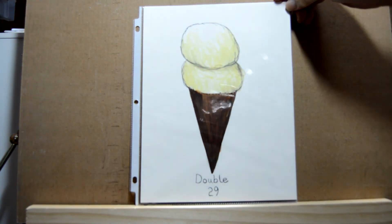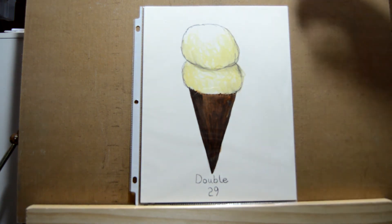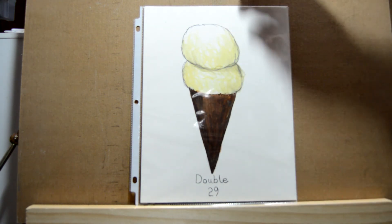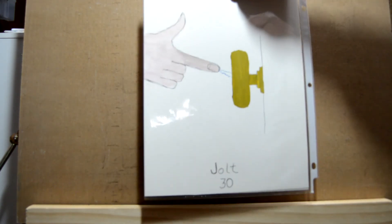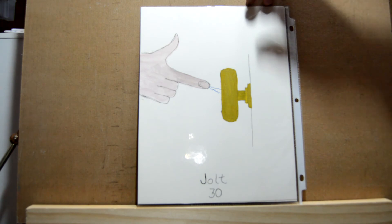Day twenty-nine is 'double' and for that I did a double scoop ice cream cone — simple. I used brown with a little black, and then yellow lightened up with just water. Day thirty is 'jolt' — I did a doorknob and a hand reaching for it and getting a jolt.